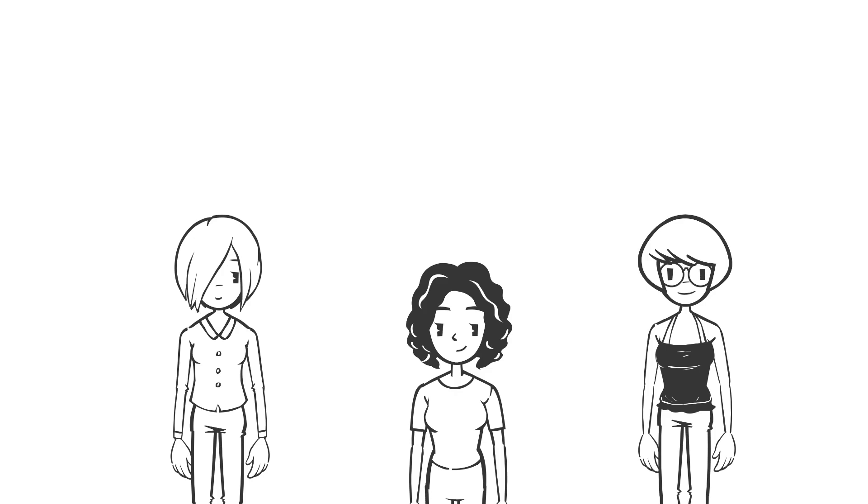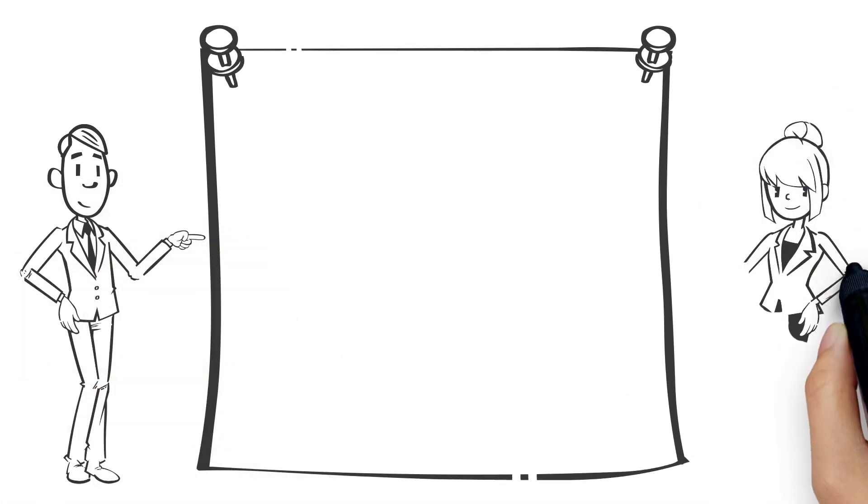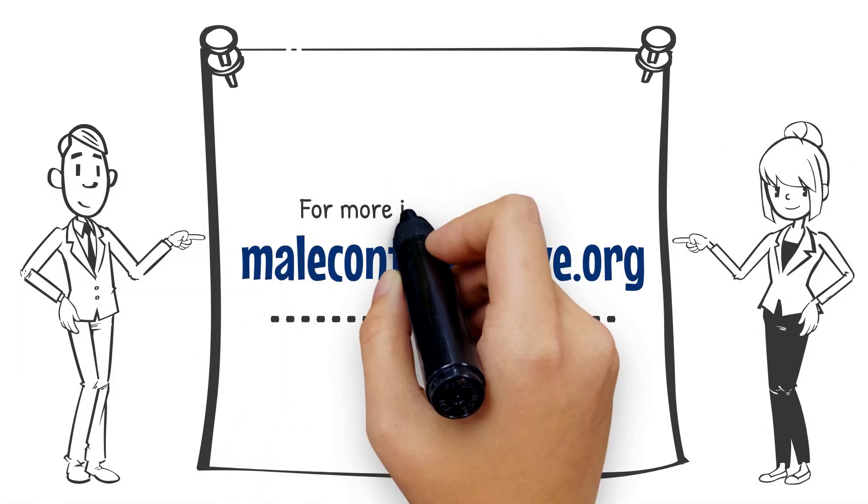Whether the vaginal ring or a birth control for sperm producers, we at MCI want all people to be able to select a birth control that works best for them. Please visit our website for more information on contraceptive options.